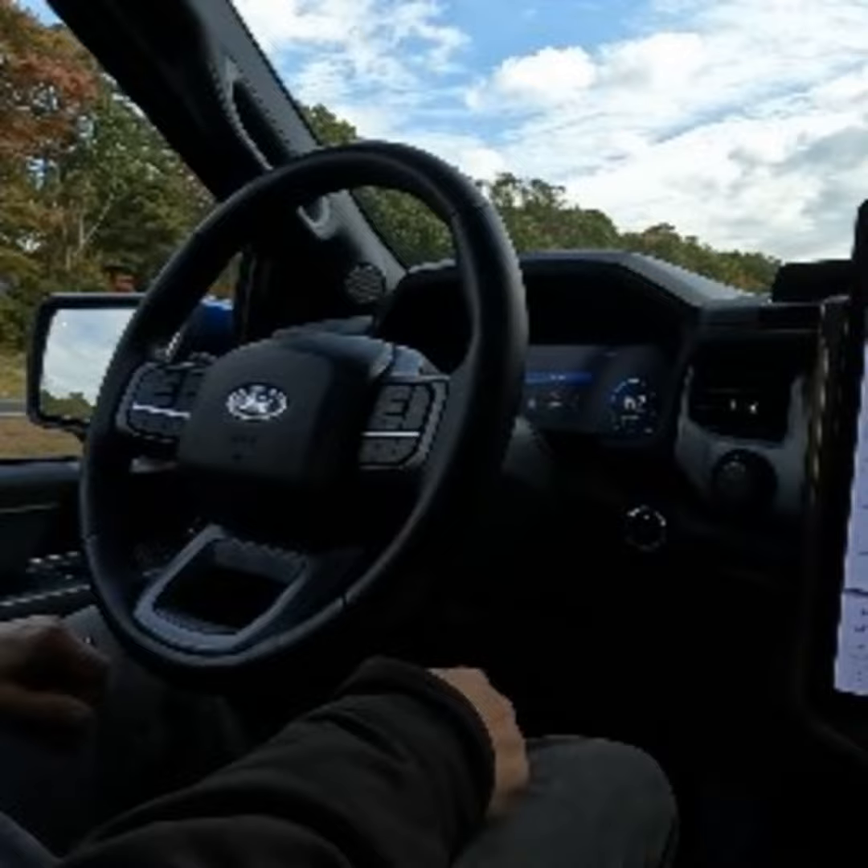This was also my first opportunity to use Blue Cruise, which takes adaptive cruise control to a new level with the ability to drive hands-free on pre-qualified sections of divided highways. You just push this button here on the steering wheel. A driver-facing camera monitors you to make sure your eyes stay on the road, and it did not turn itself off when I manually tapped the brakes or changed lanes.